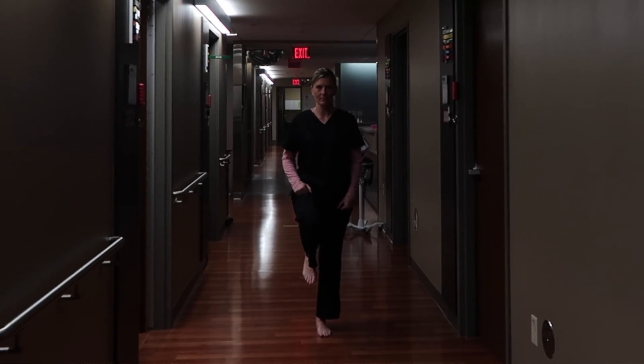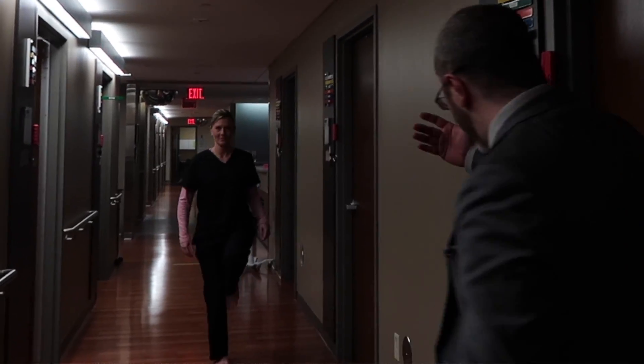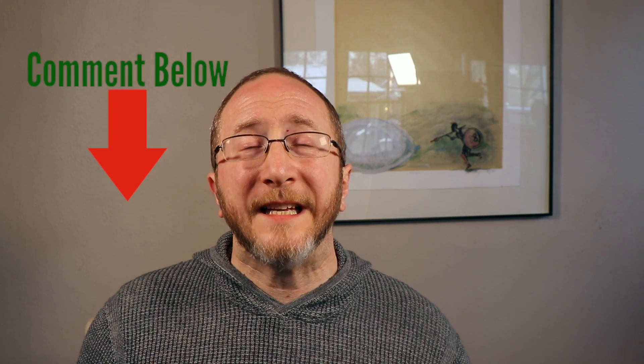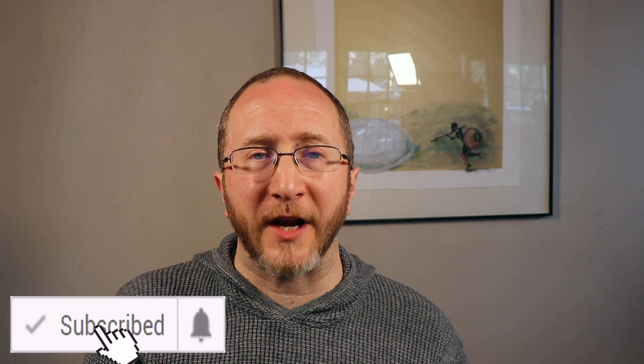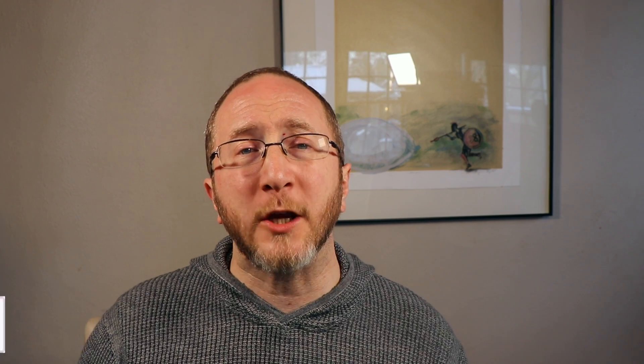So there you have it folks — decoding and hopefully demystifying yet another portion of the neuro exam. This time, coordination testing and balance testing, largely controlled by the cerebellum. I hope that you enjoyed this video and this series, and I would love to hear your comments and questions, so please consider leaving those down in the section below. If you enjoyed this video and you'd like to see more from me, please consider subscribing to the channel. And until my next video, this is Aaron Boster saying thank you for learning about MS with me — take care.